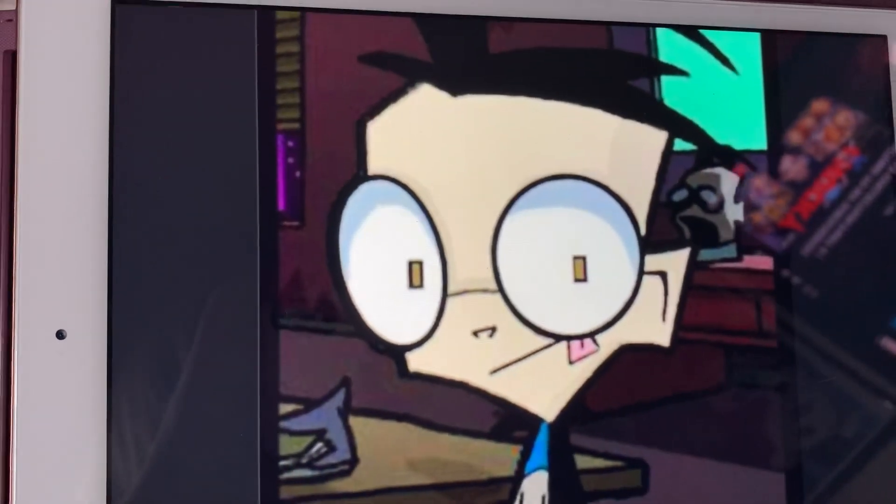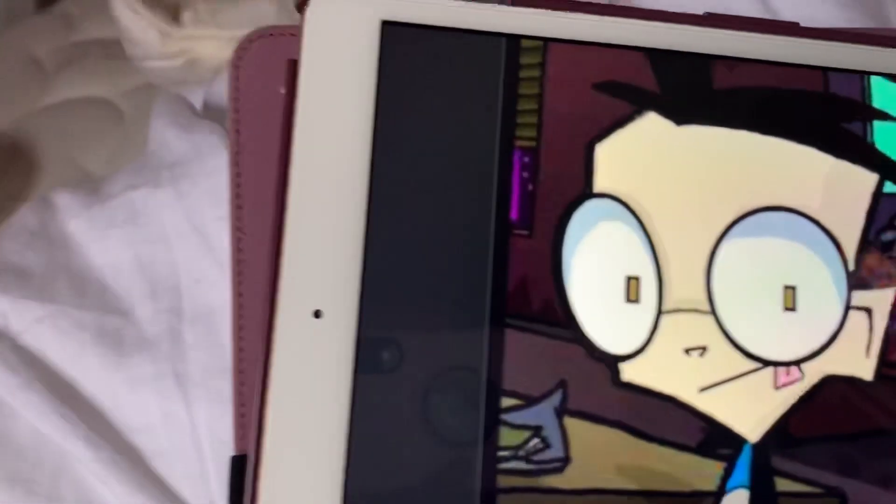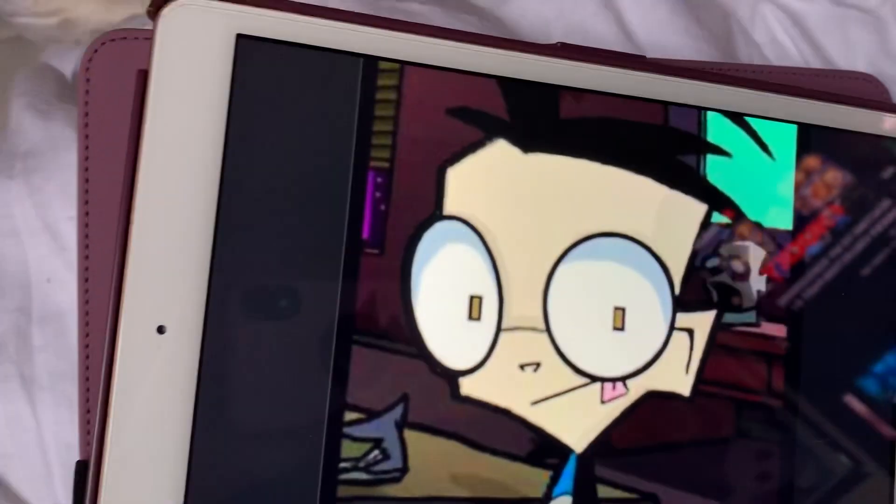Hey everyone, I'm Devin. Today I'm going to be a paranormal expert.